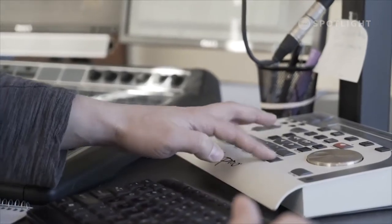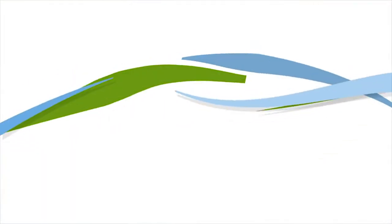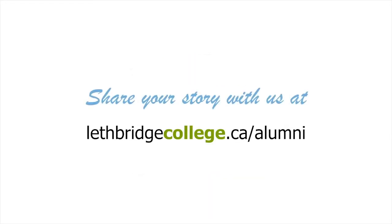If we can impact one person, then that's success. I've been in radio now for 13 years, and I don't think I would have had the success I've had in radio if not for my time at Lethbridge College. Almost 40,000 Lethbridge College alumni worldwide are leading and transforming their industries and communities. Share your story with us at lethbridgecollege.ca/alumni.